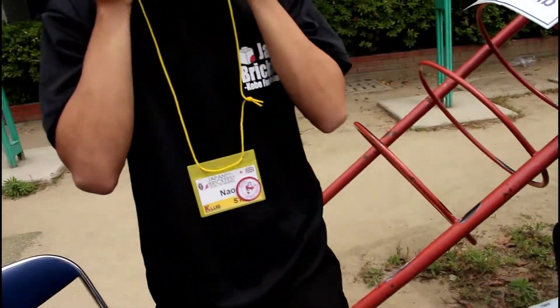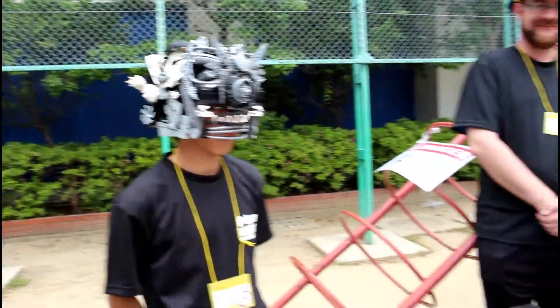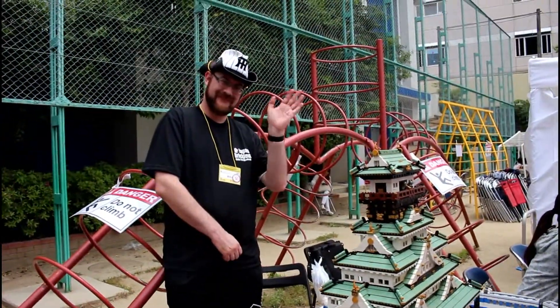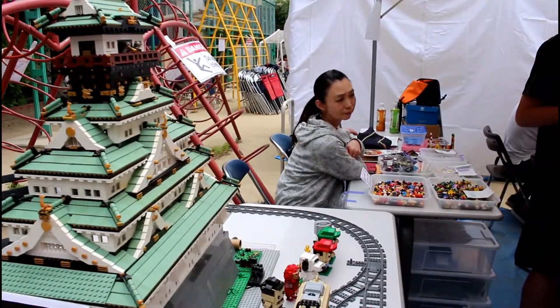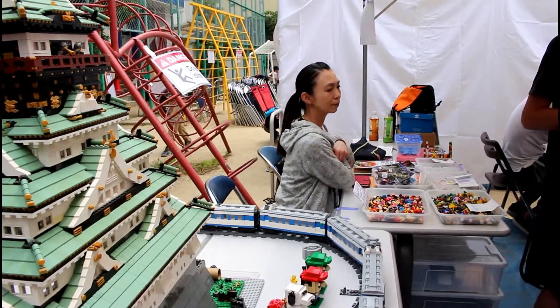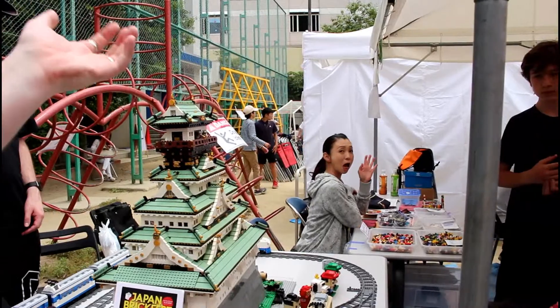Here's Naoki again with his awesome helmet, and Mike is the train conductor today again. And you have Naoki at the table, and staring blankly into space is Haruko — she doesn't know why she's here.